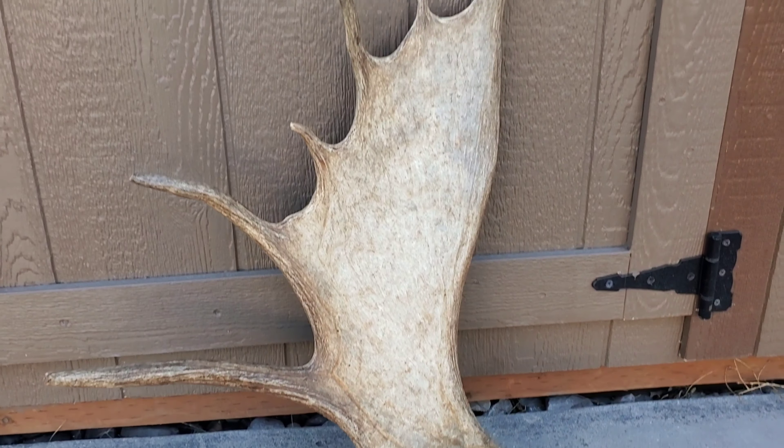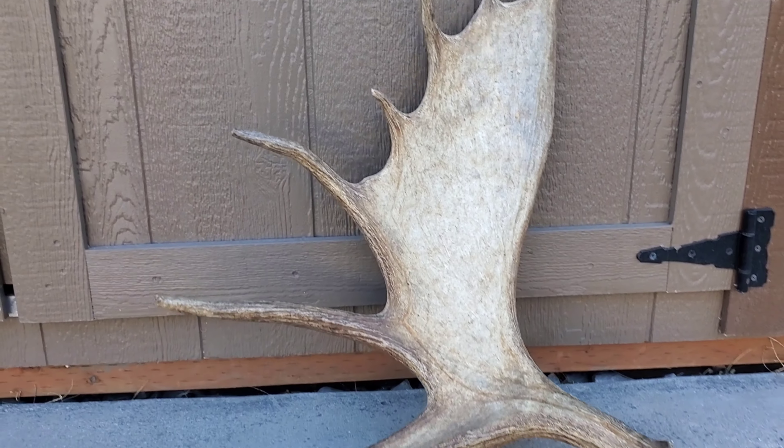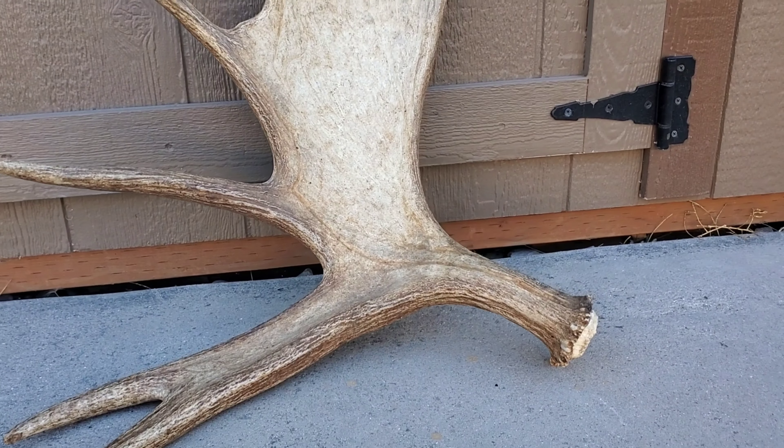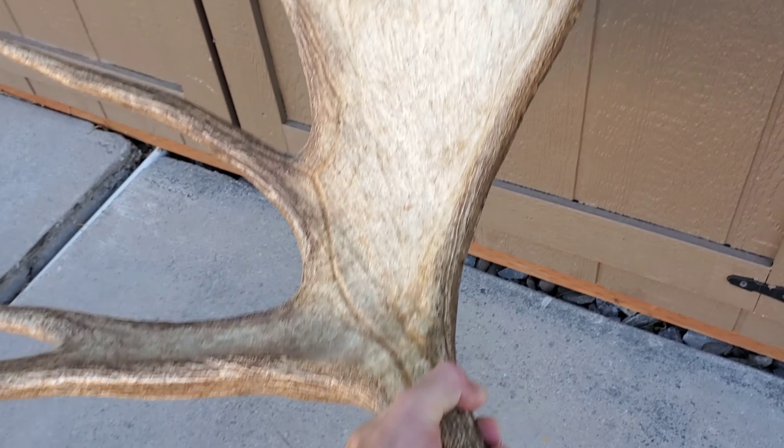It saddens me to see it go. This is one of my favorite ones, one of my best sheds that I've actually found. Found it locally here in the mountains out of Salt Lake. It is a pretty dang big, heavy moose shed.